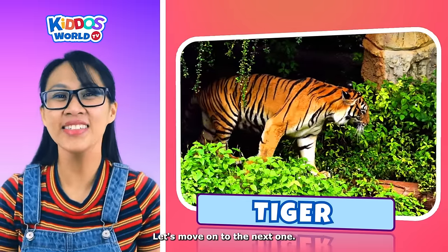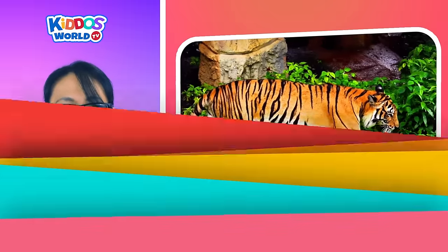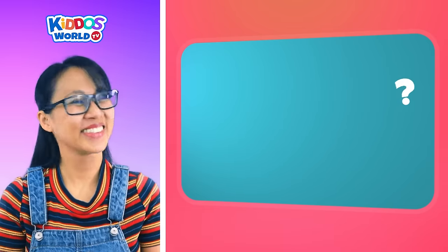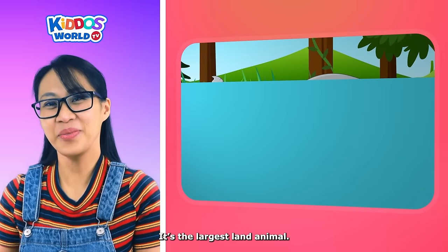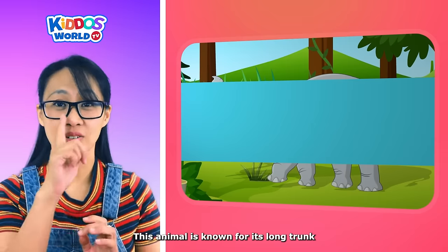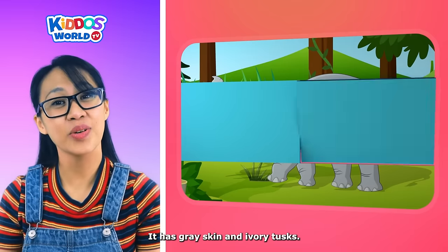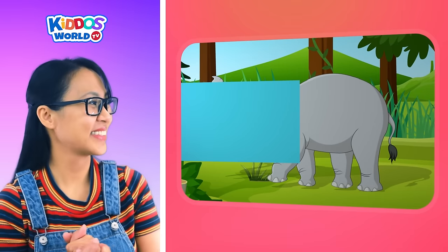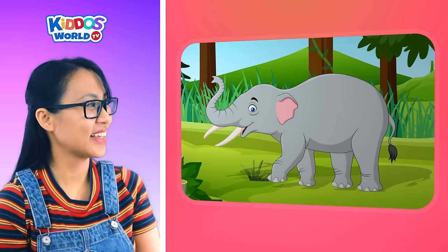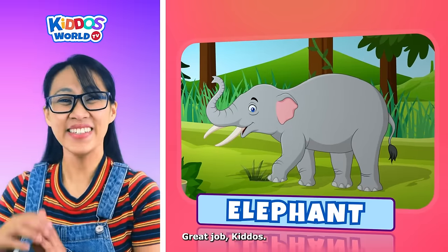Let's move on to the next one. Let's guess the next animal. It's the largest land animal. This animal is known for its long trunk and large ears. It has gray skin and ivory tusks. It is an intelligent animal. It's an elephant! Great job, kiddos!